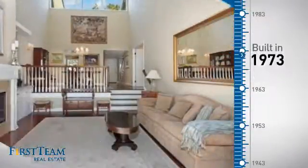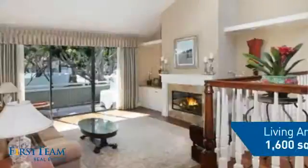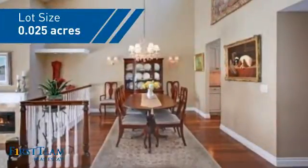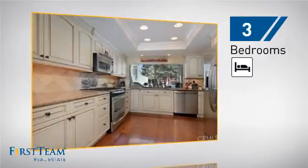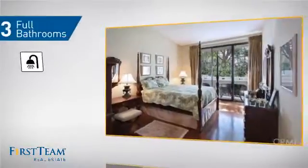This property was built in the early 70s and features over 1,500 square feet of space, giving you a spacious layout to play host or kick back and relax after a long day. Inside, you'll find three bedrooms, so everyone has a private space to come home to, as well as three full bathrooms.